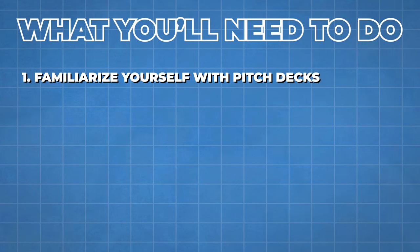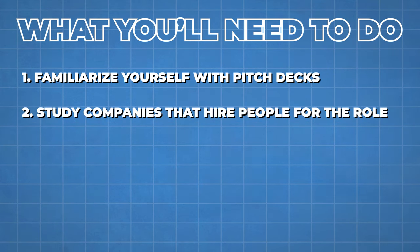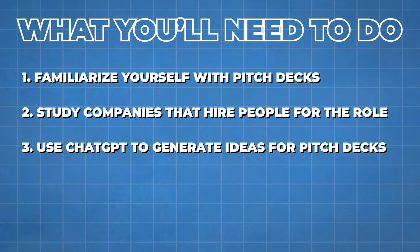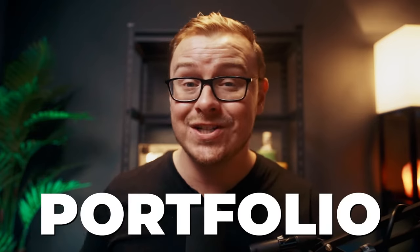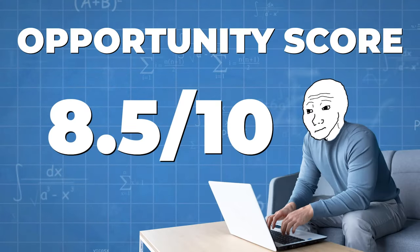Earnings typically range from $500 to $1,000 per pitch deck, and you can make much more once your skills are high quality and you have clients and testimonials. Start by familiarizing yourself with pitch decks, study companies that hire for this, use ChatGPT for ideas, and use an AI tool called Tome to create the presentation. The secret ingredient is storytelling ability. Build a portfolio and advertise on Upwork, Fiverr, or Freelancer. Specialize — for example, in SaaS B2B companies — to charge higher prices. I give this an 8.5 opportunity score.